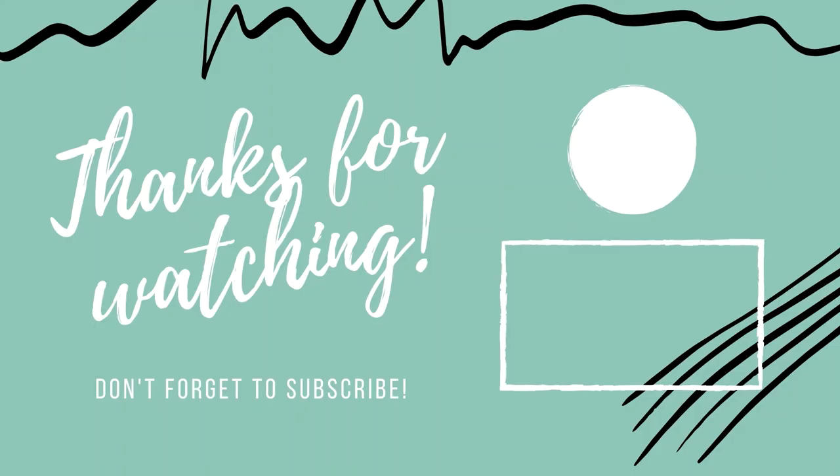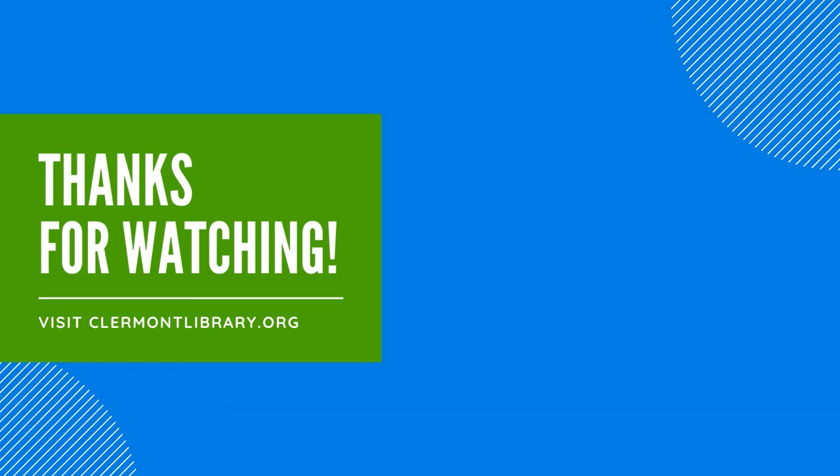Thank you for sharing all those incredibly interesting-sounding books. Remember to visit the website, claremontlibrary.org, for links to those books, the education collection, and lots of other fun stuff in the show notes. Thank you to our viewers and listeners. Remember to subscribe to our YouTube channel or Claremont Library for more episodes of this podcast plus other great library content. Subscribe to the Book Lovers Podcast wherever you listen to your podcasts, and we'll see you next time.